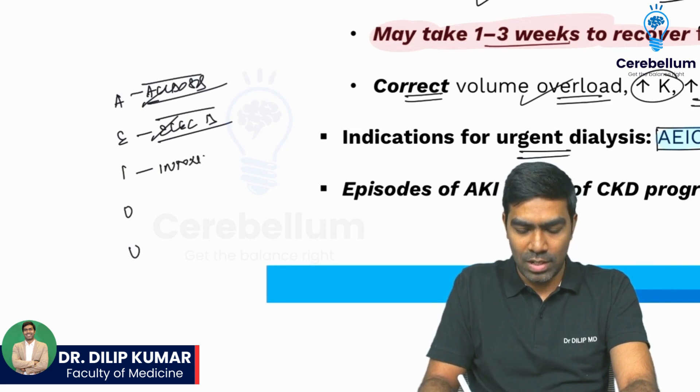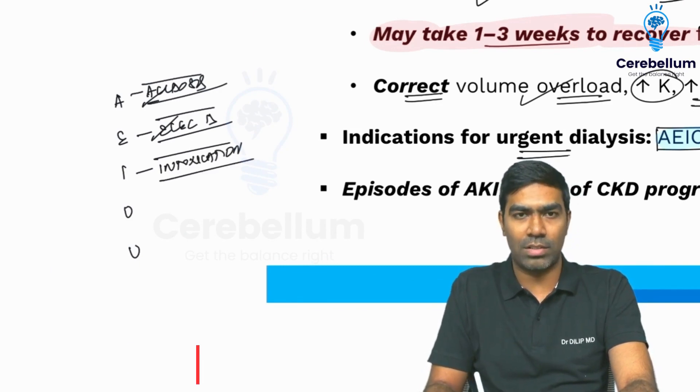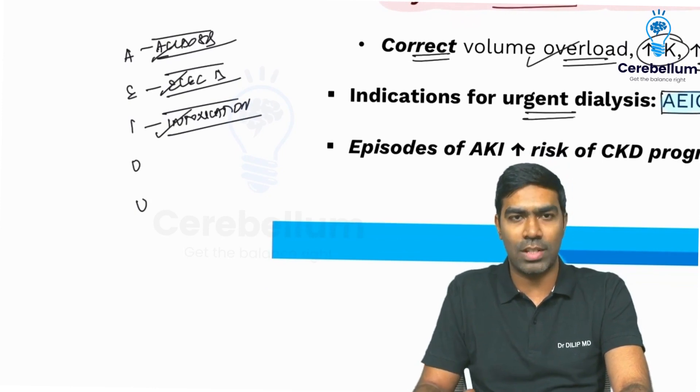I stands for intoxications with dialyzable drugs. We will talk about that in the toxicology section separately.